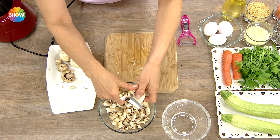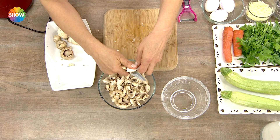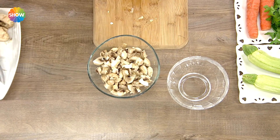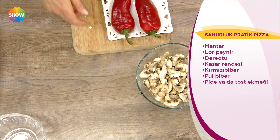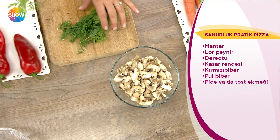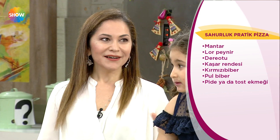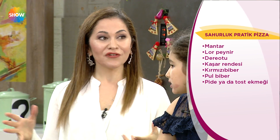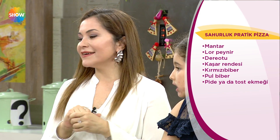Şimdi o yeterli aslında. Mantarımız var, peynirimiz var. Dereotumuz, kırmızı biberimiz, kaşar peyniri ve lor peyniri aynı zamanda. Bu ikisi tokluk için muhteşem güzel çalışırlar. Kırmızı biber ve dereotu, dereotu zayıflama diyeti yapanlar için de vazgeçilmez bir tokluk sağlayıcıdır. Dereotu tokluk sağlar.